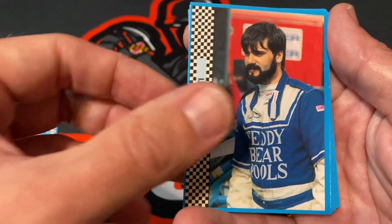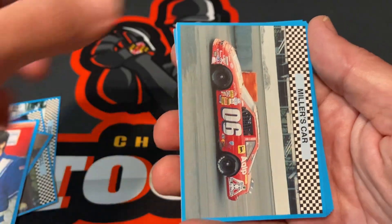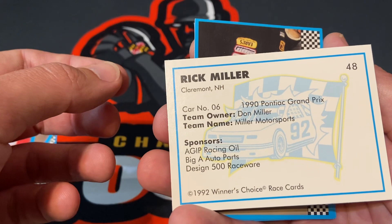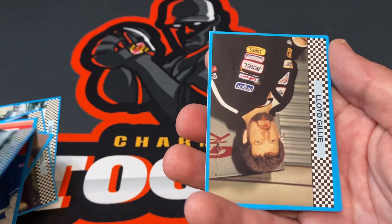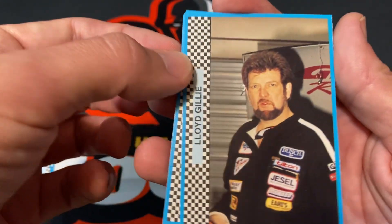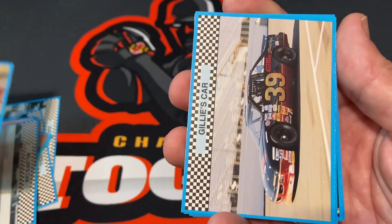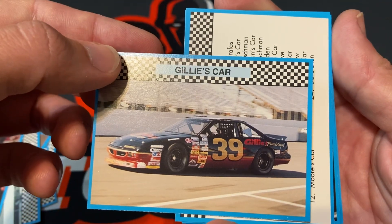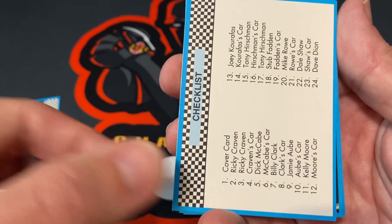We have Tom Rosati. Miller's car — Miller Hill — let's find out: Rick Miller. And we have Lloyd Gilly, then Gilly's car. And we have a checklist.